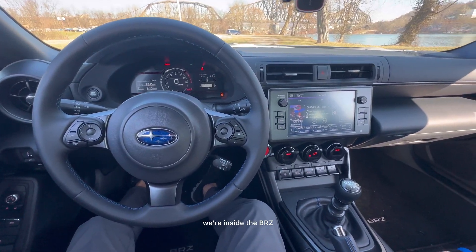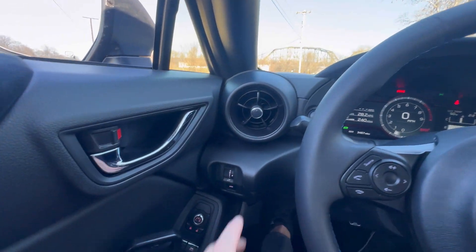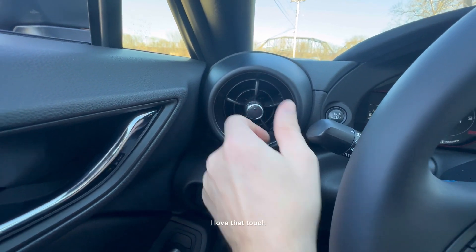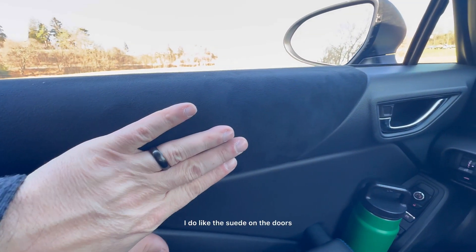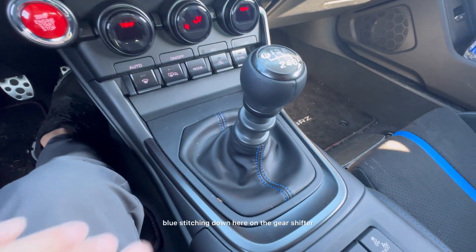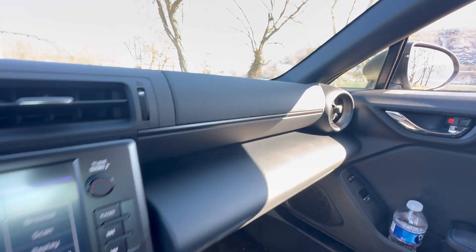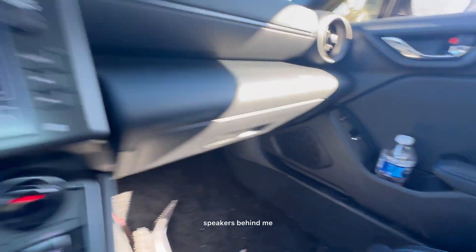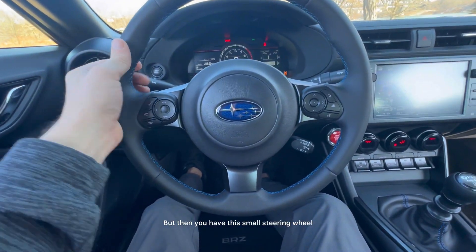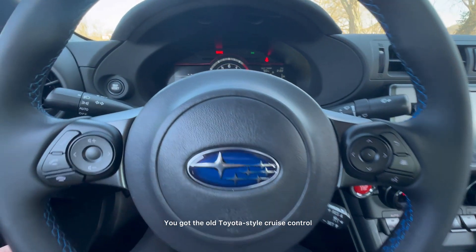We're inside the BRZ, and it's pretty enthusiast, purist styled in here. It's very cockpit-like. It's got the turbine-style vents, which you spin to open and close — I love that touch. I do like the suede on the doors. We have blue stitching throughout — blue stitching on the steering wheel, down on the gear shifter, on the seats, and the emergency brake. Speakers are up high, in the door, and behind me. There's suede on the dash for anti-glare. And then you have this small steering wheel. It's very, very fun to drive. There's also the old Toyota-style cruise control knob on the side.